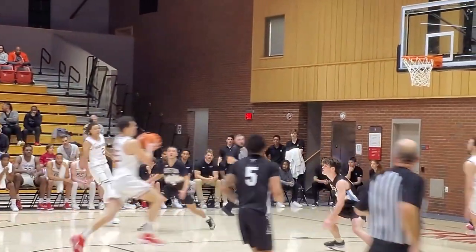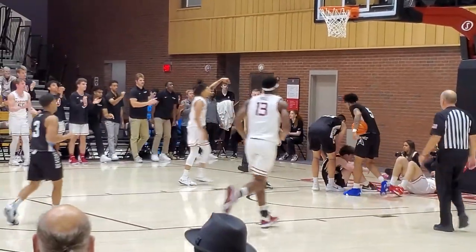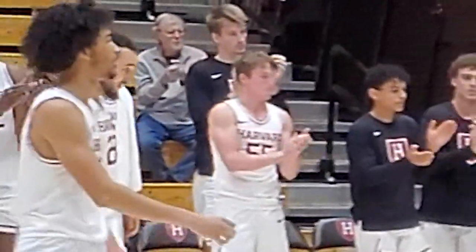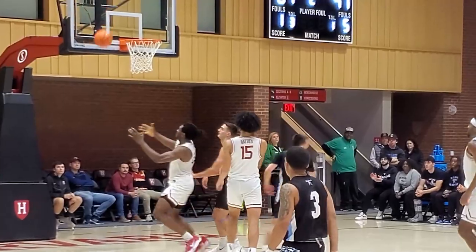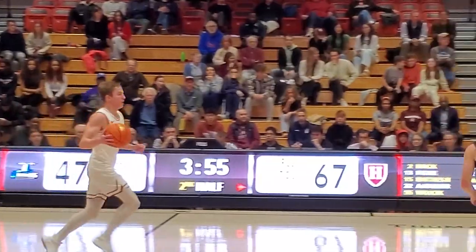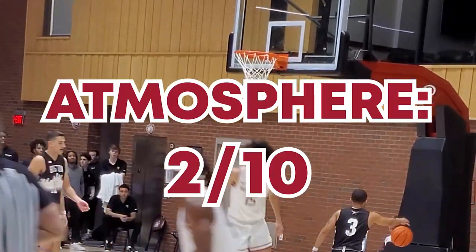I wish I could say the game day atmosphere was good, but it definitely gave off the vibe of 'we're Harvard' — like from Legally Blonde, not a state school. The crowd simply wasn't into the game until the last minute despite the staff's best efforts through the half-court shot and choose-the-right-ball. The stadium was only two thirds full and probably half of those were Beacons fans, so the atmosphere is going to get a 2 out of 10.